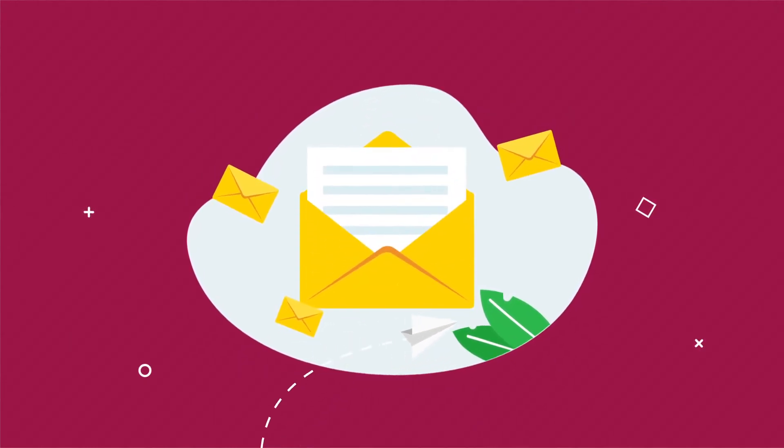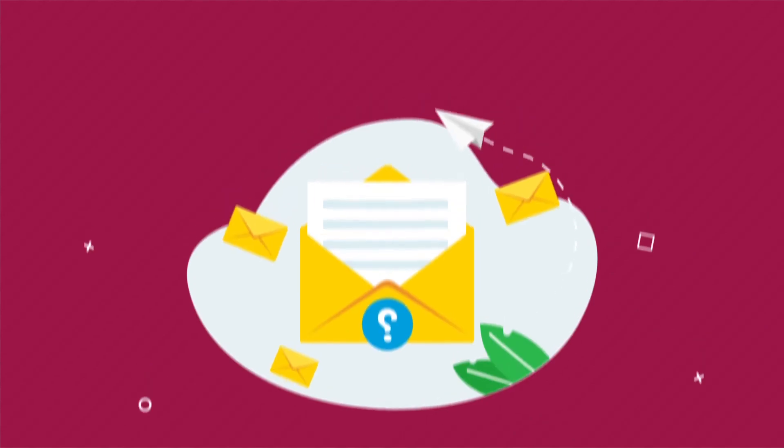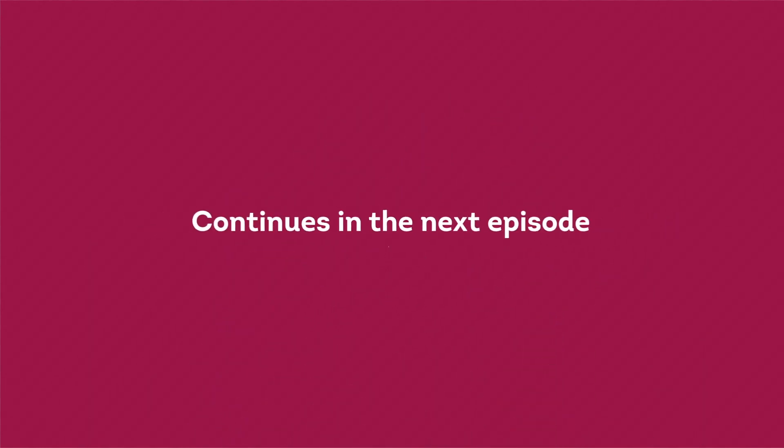However, the question now remains: if Tom wants to send a text message to Emily, would it be the same process? It continues in the next episode.